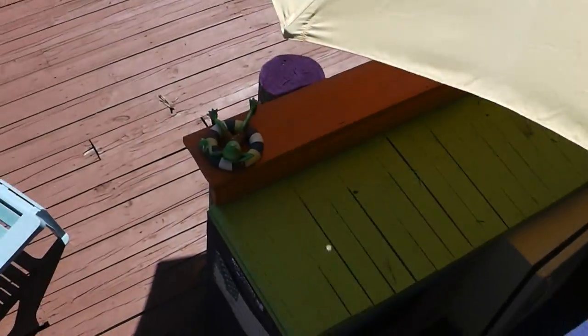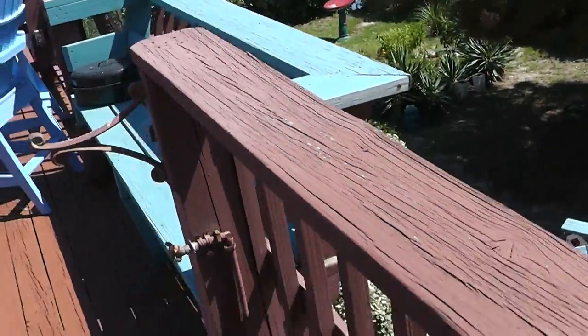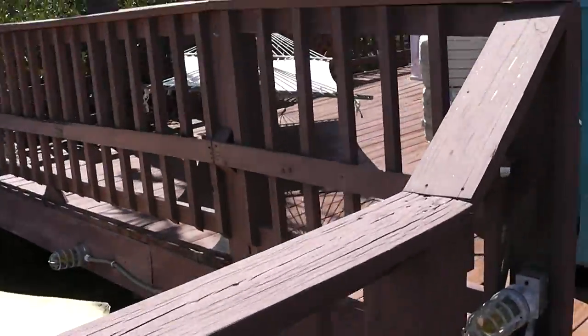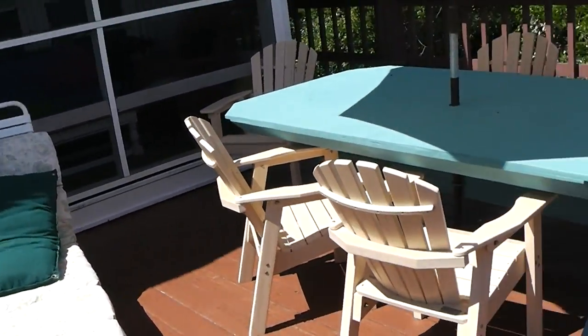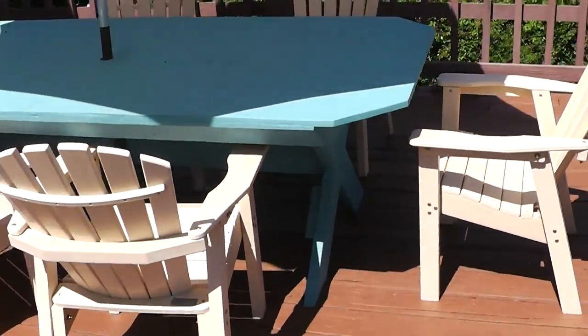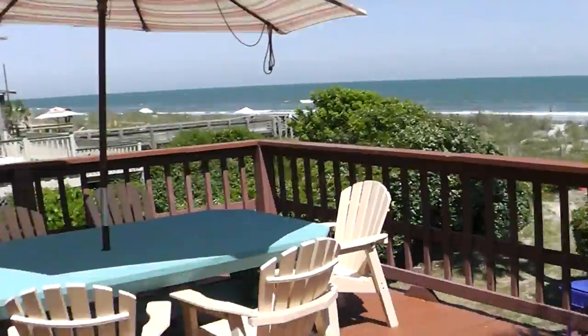We've got this little bar down there, and lots of deck space downstairs as well as up here. Nice little foot wash station. We've got a hammock up here, lounge chairs to get some sun, and a nice big table for eating breakfast or dinner. Rocking chairs — all of this with a wonderful ocean view.